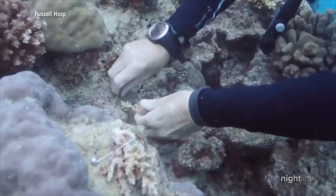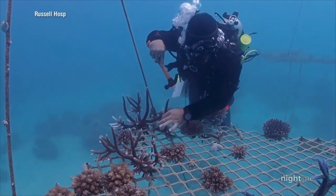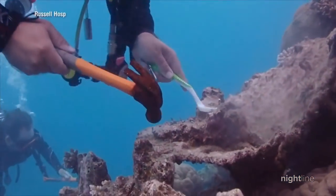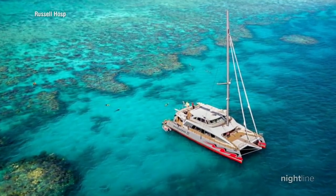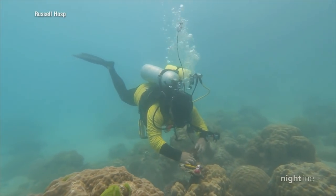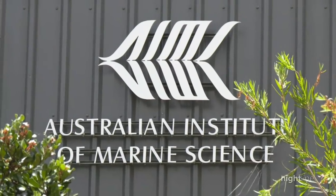In 2019, Cairns-based Passions of Paradise began planting coral on damaged parts of Hastings Reef, in addition to running their tour operations for vacationers. There are some reefs we go to that are 11 out of 10 — it would absolutely blow your mind. Without a sustainable approach to our operation, we don't have anything to show people. Every bit helps, but it's still not enough as global greenhouse emissions continue to climb.